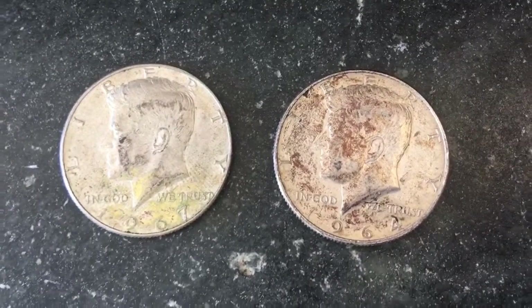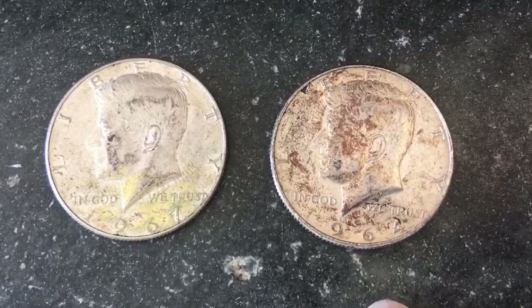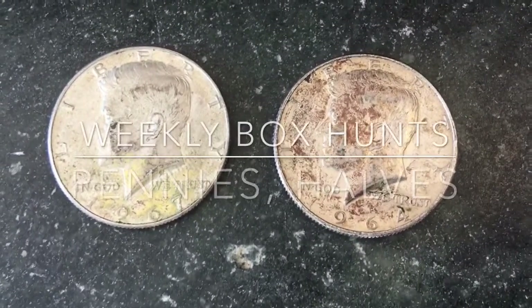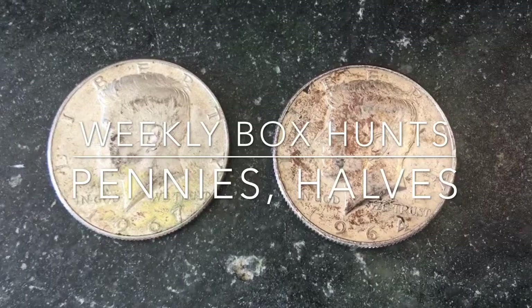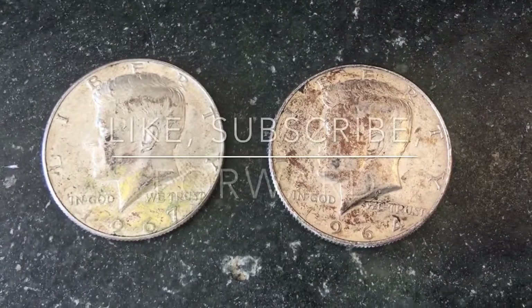I once found two silver coins in my pajamas. How they got in my pajamas, I'll never know. So if you like it, leave a like. We've got some more boxes on their way. Please subscribe — we do weekly penny hunts, weekly half dollar hunts, and more. We'll see you next time.